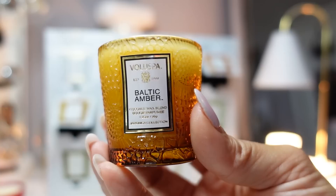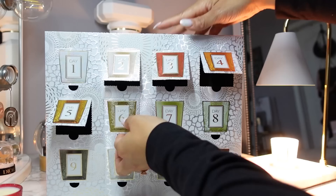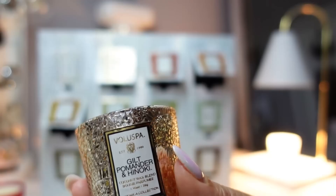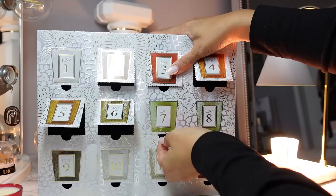Baltic Amber is part of the earthy and woody family, scent type warm woods, with keynotes of vanilla orchid, sandalwood, and amber resin. Day six is the Gilt Pomander and Hinoki — a frosted glass jar. The notes are gilded holly berries, cardamom, and Japanese hinoki. It's a limited edition fragrance described as warm and spicy with cool spices. Hinoki means cypress, so very woody.